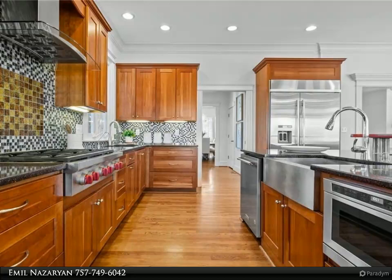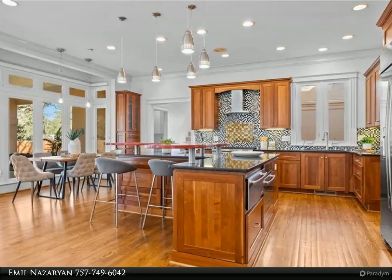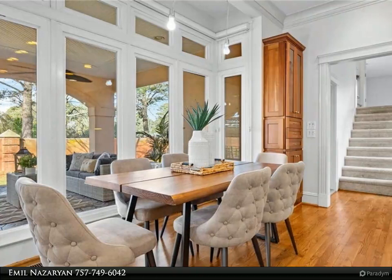Open, airy, and spacious first floor with gleaming hardwood floors, three gas fireplaces, ten-foot ceilings, an abundance of windows and natural light, leading to the oversized covered patio.